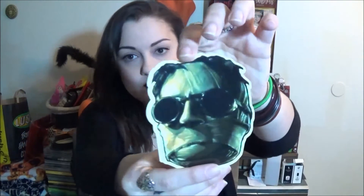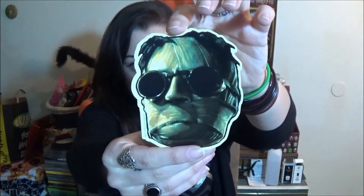We have a sticker. He puts stickers in every box, and this is the Invisible Man. I've heard Johnny Depp has been signed on to be the Invisible Man in a Universal movie — that could be awesome.